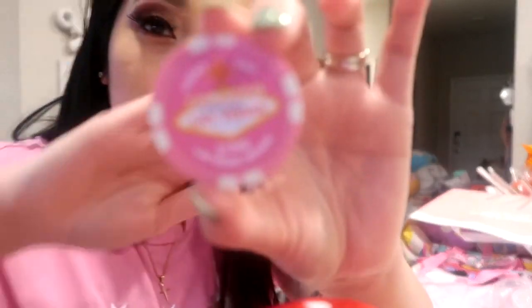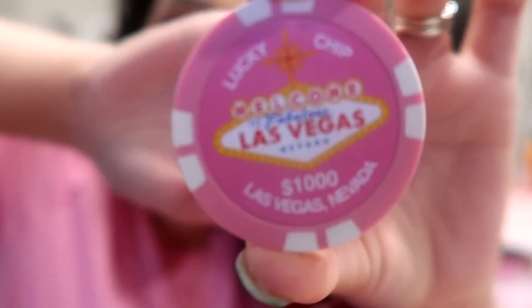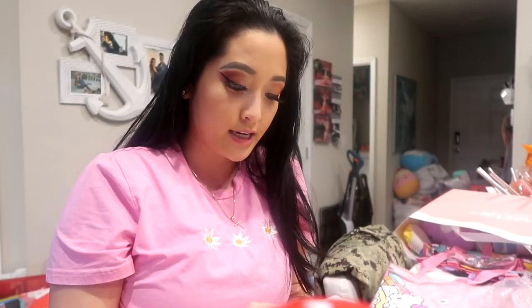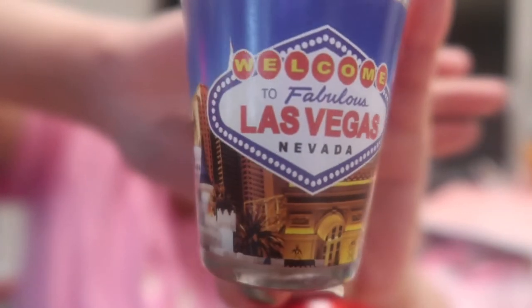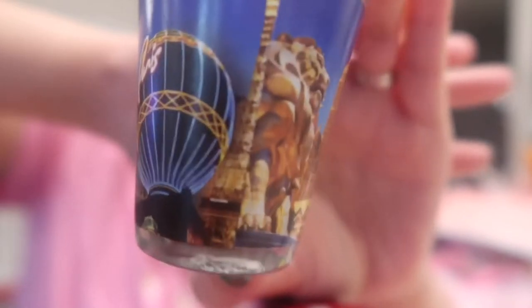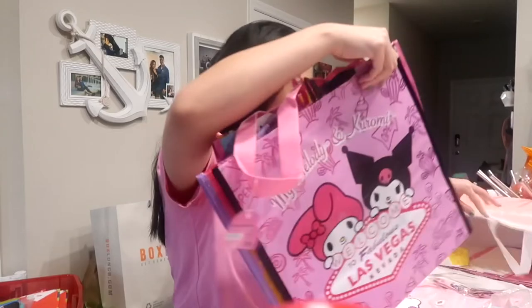I also bought this — it's a supposedly lucky chip for a thousand dollars from Las Vegas, like a poker chip. I thought it would bring me luck, but it did not — I did not win. Chris likes to collect shot glasses from certain places, so I had to buy one to add to his collection.